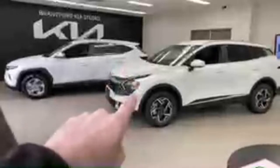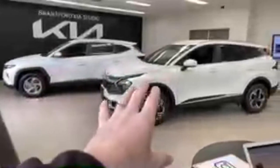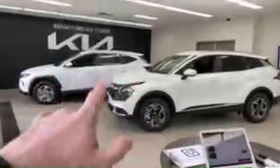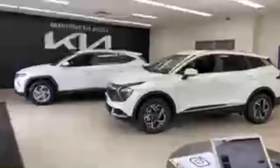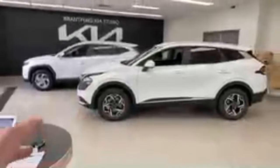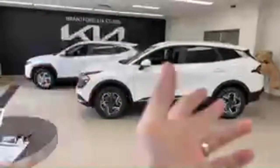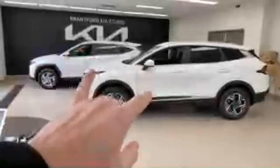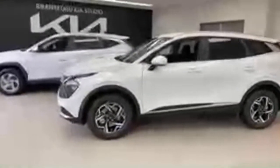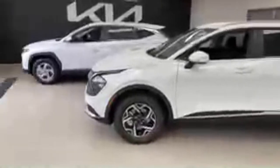Both of these cars are capable of towing. Interestingly, the Tucson can tow 3,500 pounds while the Sportage is rated at 2,500 pounds. I'm not sure if it's a typo — I'll try to figure that out on Thursday. Both cars share a platform, which is also shared with the Santa Cruz. So those are the three vehicles in the Hyundai-Kia lineup that share this modified platform.